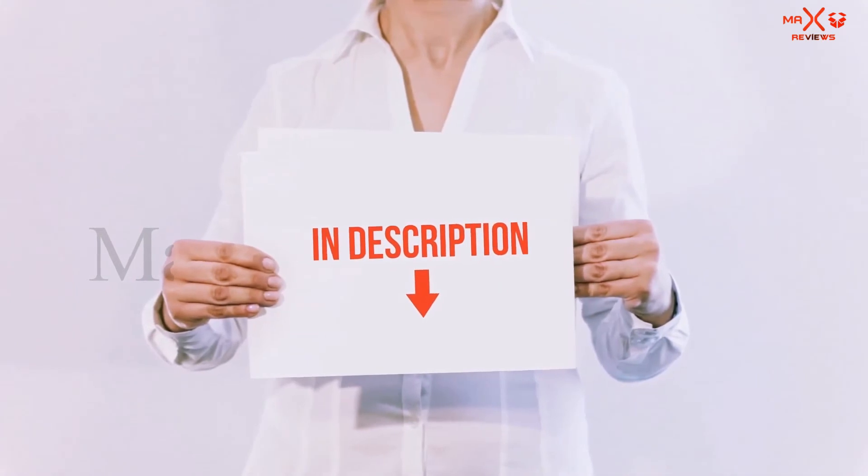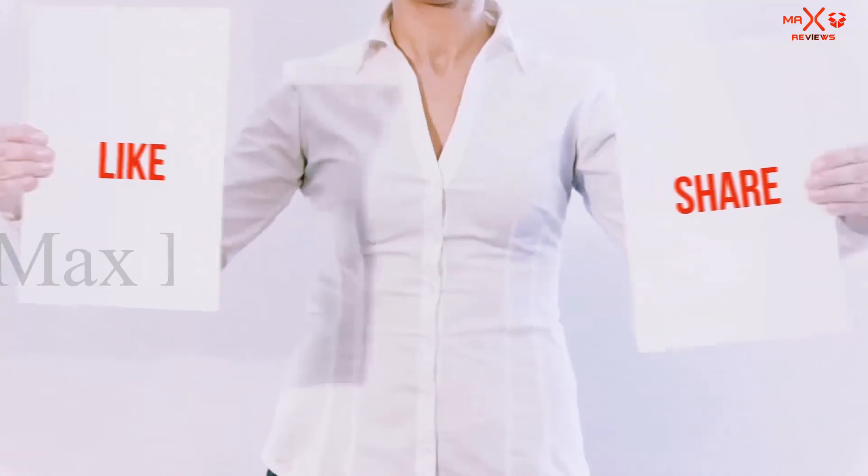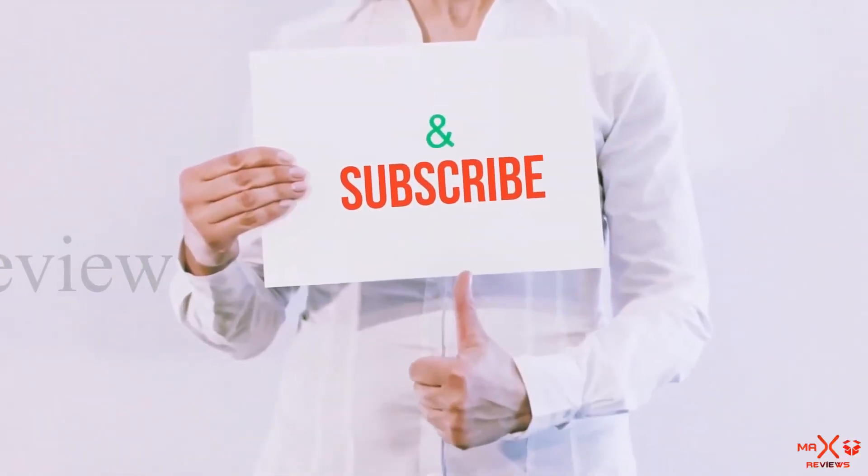You can check out those links for the latest prices. Thanks for watching — if you like this video please hit the like button below, share with your friends, and be sure to subscribe.